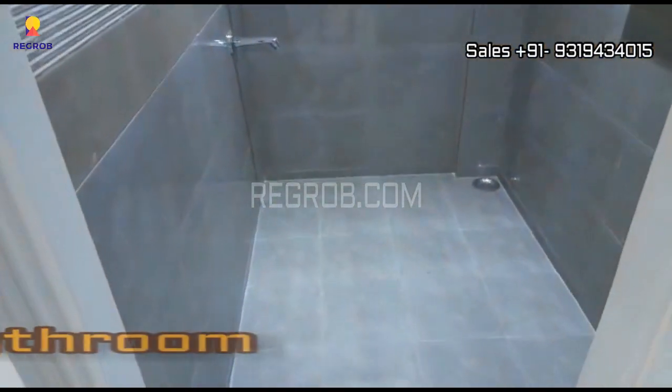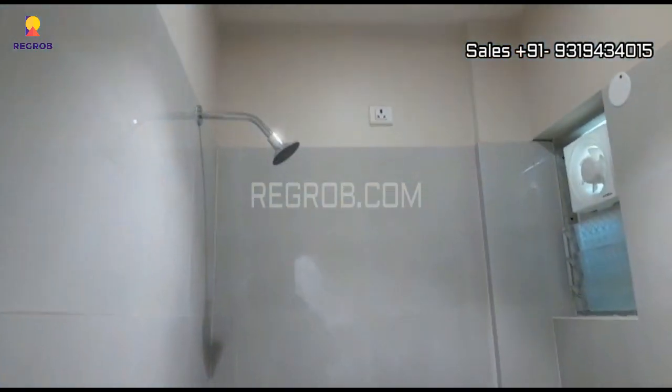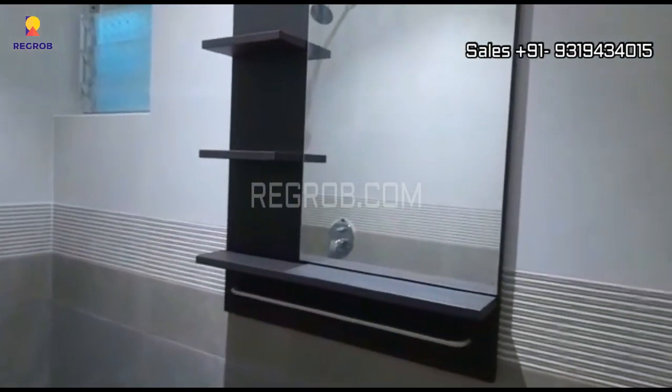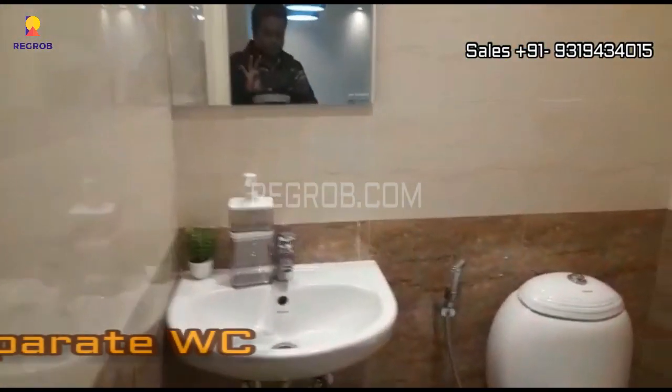And here is the bathroom. And just next to this we have a separate WC.